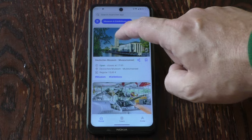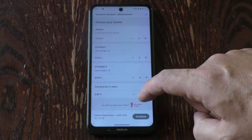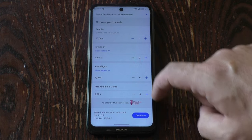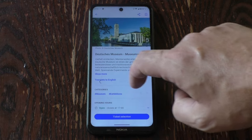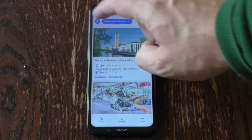Let's say we want to buy tickets for the Deutsches Museum. We click 'Select Tickets' and you see options like 'regular' and 'reduced.' That's one part of the problem — it's not fully translated everywhere, so maybe you will have some problems, maybe you won't.